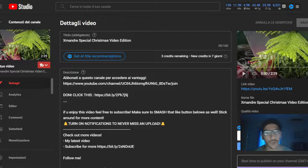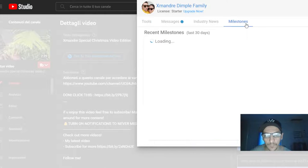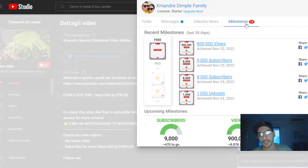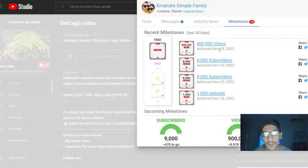The second favorite feature is the milestones. You enter here in the milestones tab and in the feed you can see all the milestones of the channel and what the next milestone is.